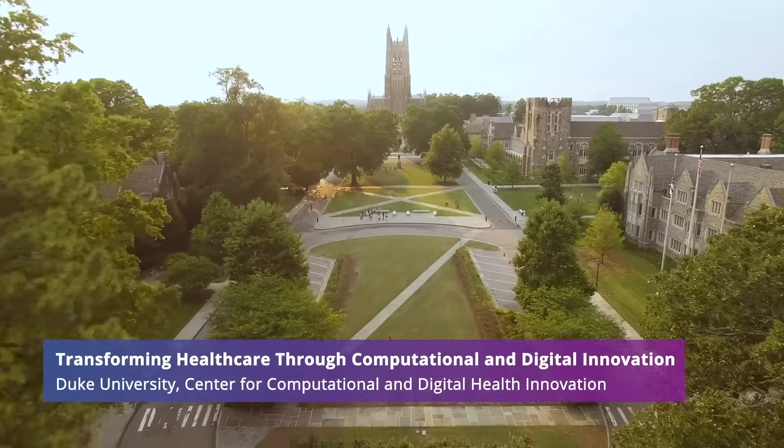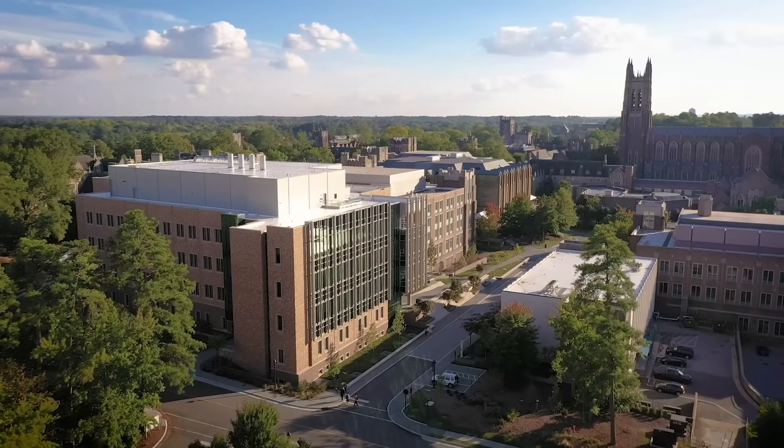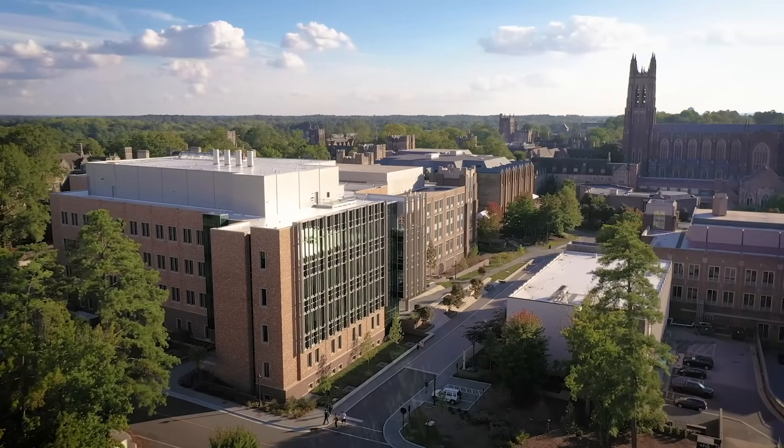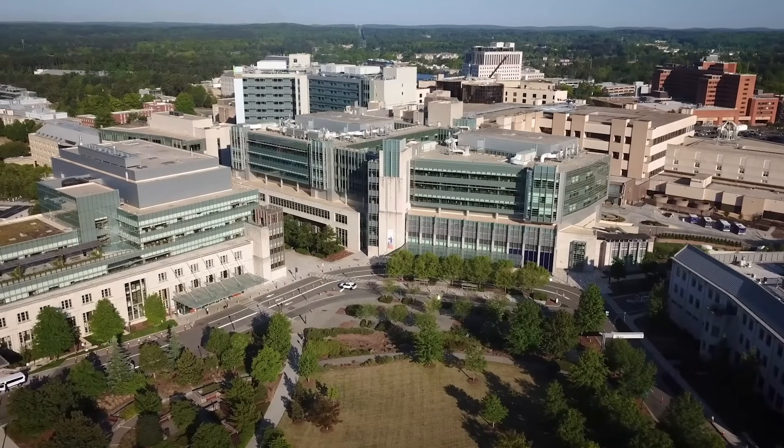We were inspired to create the Center due to the incredible depth of expertise at Duke in engineering, computer science, medicine, and more, and the unique opportunity of having this world-class hospital right across the street.